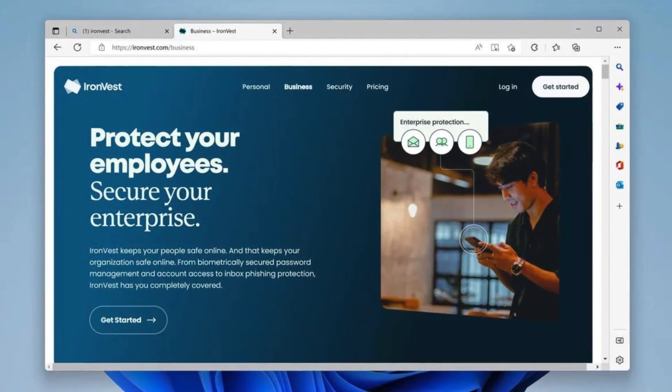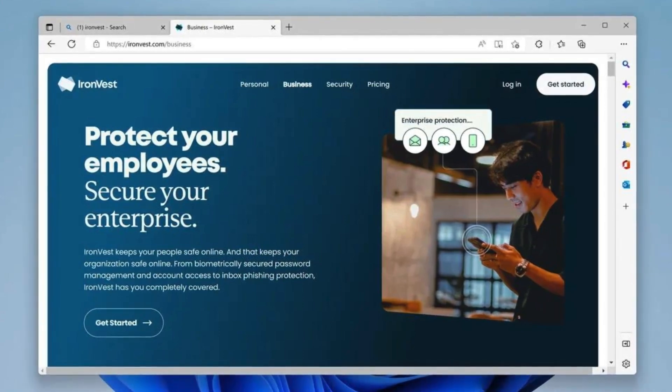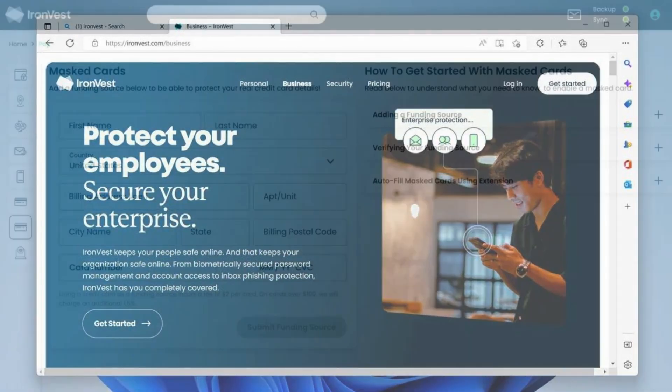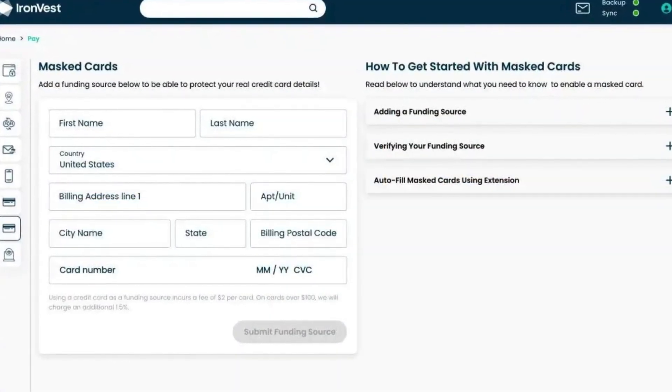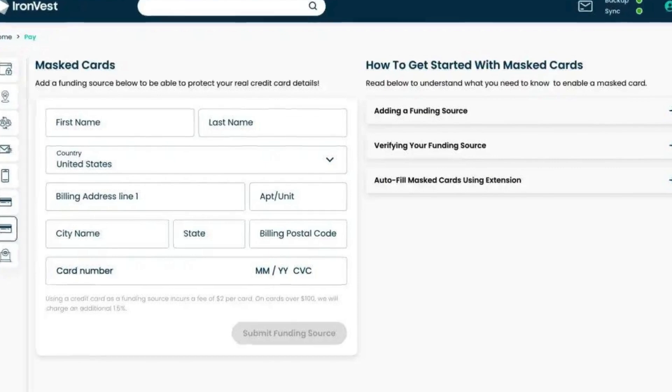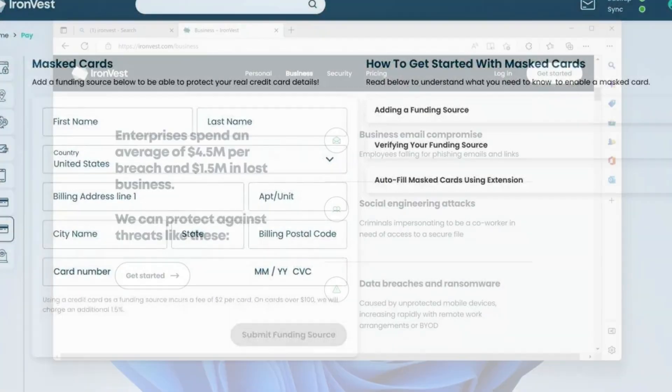Spyware is constantly evolving, but IronVest keeps up, so you don't have to. It also offers secure autofill for passwords and payment details, reducing the risk of phishing attacks. Plus, with built-in email masking, you can create temporary email addresses for signups, keeping your real inbox safe from spam and sketchy companies.